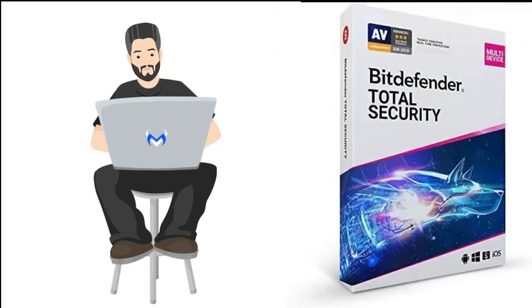Next, we have Bitdefender Total Security. Bitdefender is known for its strong antivirus engine, offering top-notch malware detection and low system impact. It includes features like ransomware protection, firewall, VPN, password manager, and webcam protection. Bitdefender Total Security supports Windows, macOS, Android, and iOS.